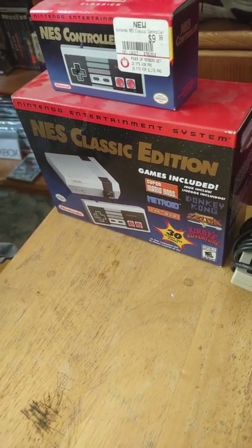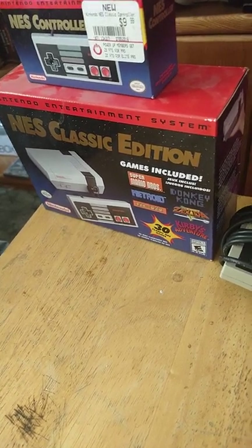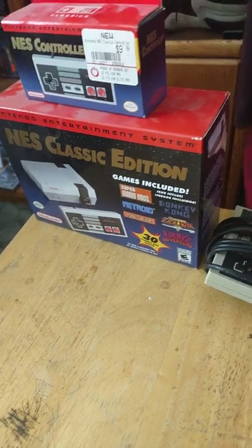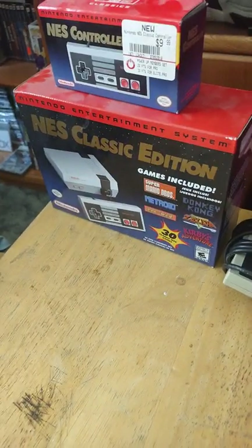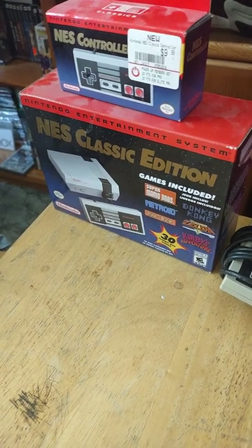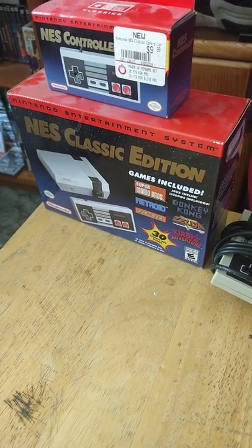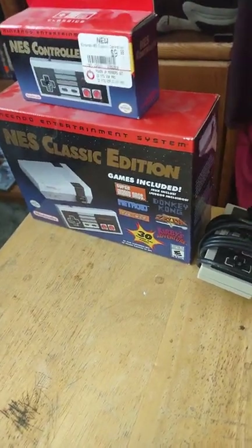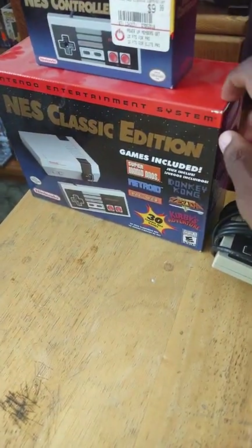I got the NES Classic Edition reprint back in 2018, when it was really popular — before the Sega Genesis Mini, TurboGrafx, and PlayStation Classic came out. Back in 2016 when the first NES Classic released, people bought them quickly and scalpers sold them on eBay at raised prices. I managed to get this second reprint in 2018 — it's still in the box and awesome.